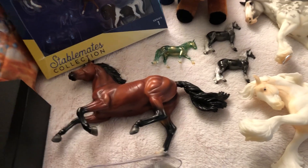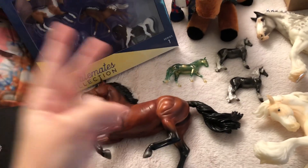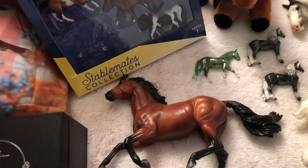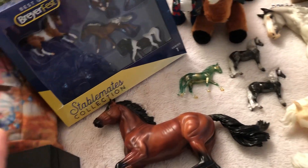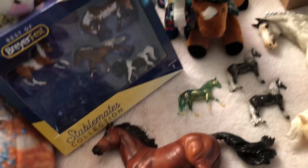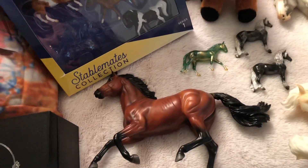Hi everyone, I'm doing my Breyer Fest 2020 haul part two. This is going to be my models from the actual event and a couple rare models that I bought pretty much all from Facebook.